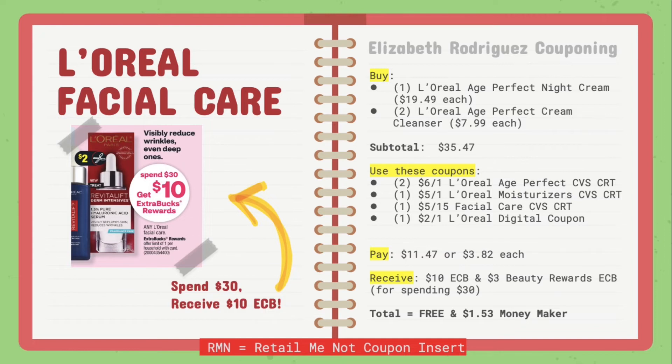I also used one $2 off one L'Oreal digital coupon, which everybody has. Make sure you clip that. You'll end up paying $11.47 or $3.82 each, and receive $10 in extra care bucks and $3 in beauty rewards for spending $30, making it free plus a $1.53 moneymaker. Make sure you sign up for beauty rewards — this is exactly why I stress it. You get so much money back just for spending $30 each time.